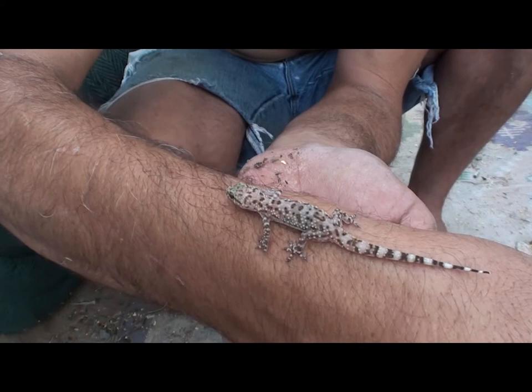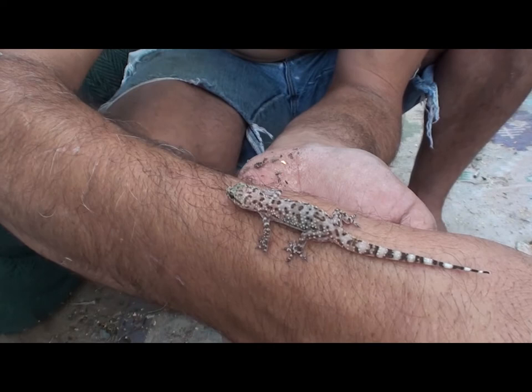Yeah, you like my arm. It's pretty warm, huh?